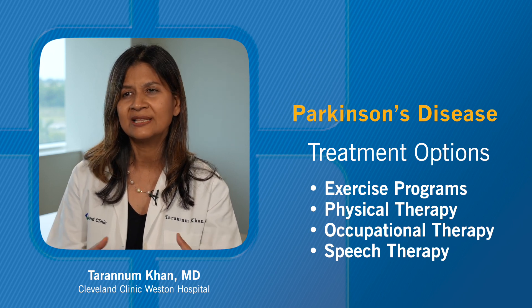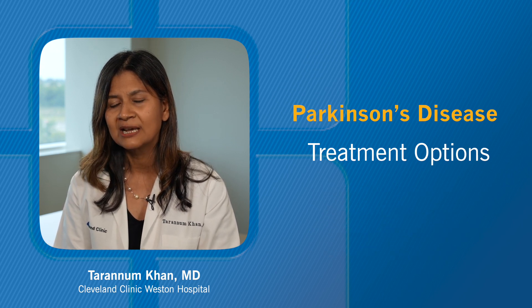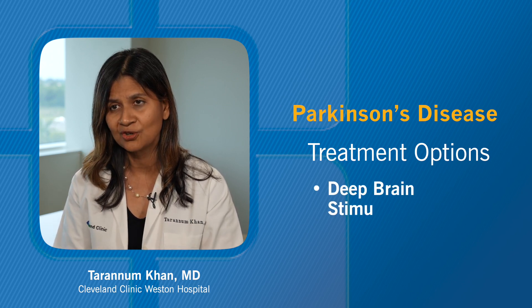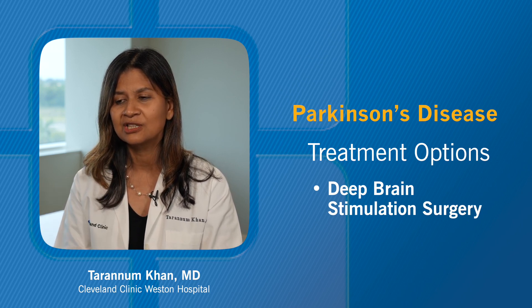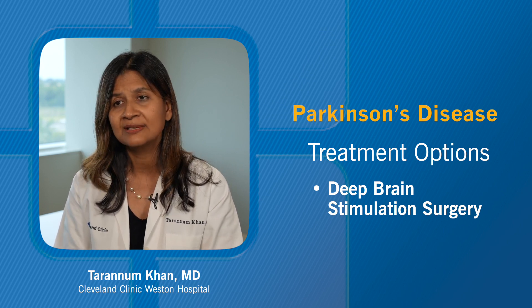So it's a comprehensive, multidisciplinary approach for treatment. Apart from that, for certain Parkinson's patients, there is a brain surgery available where a wire is placed in the brain connected to a stimulator in the chest. It's called deep brain stimulation surgery, so that's also an option.